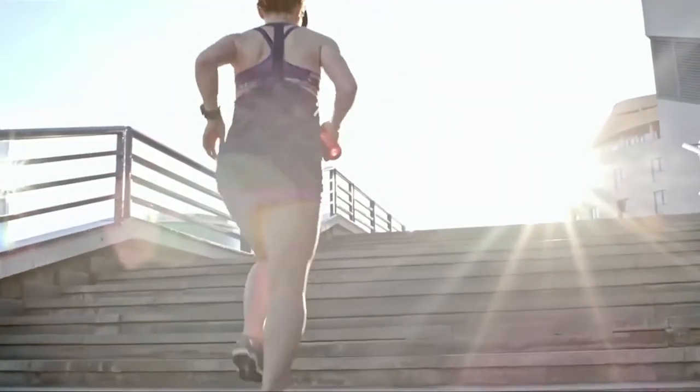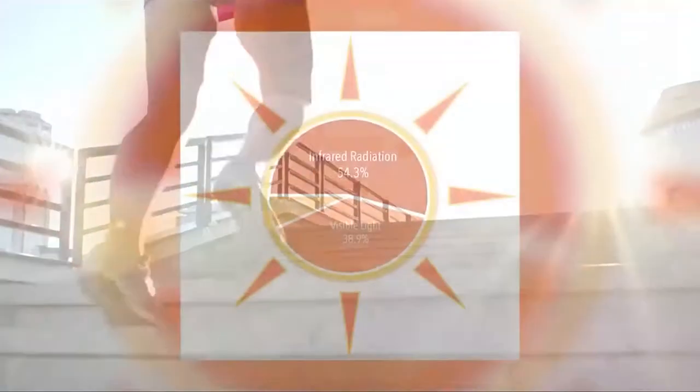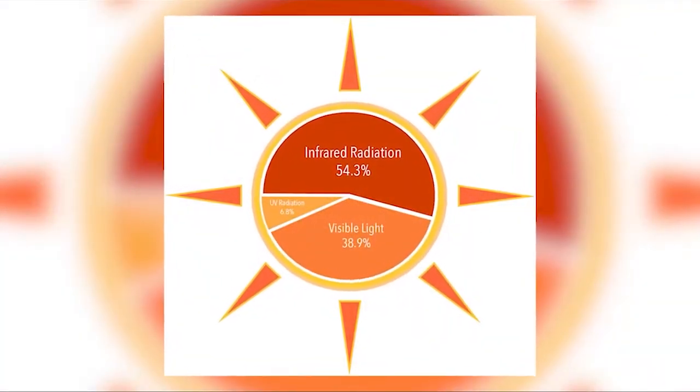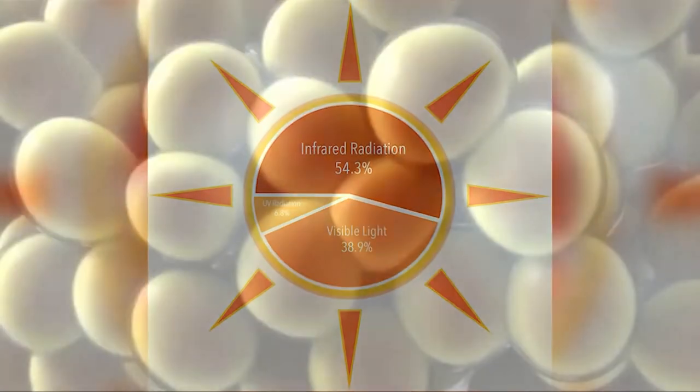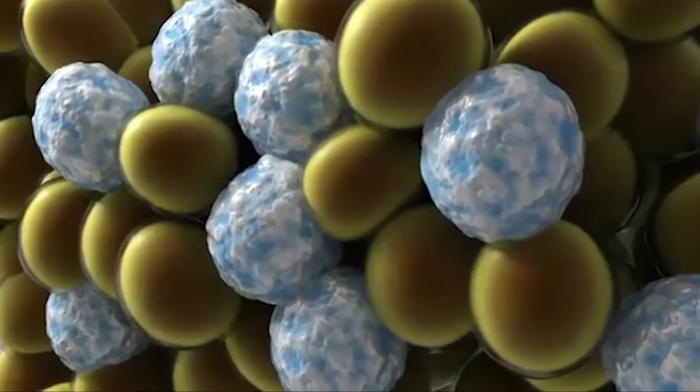The healing qualities of the sun have been well documented for centuries, but it was not known until more recently that red and infrared wavelengths of sunlight can also assist in reducing the contents of fat cells.